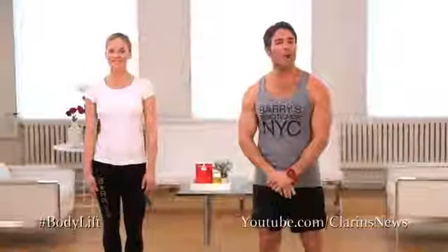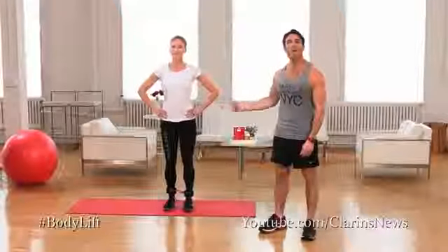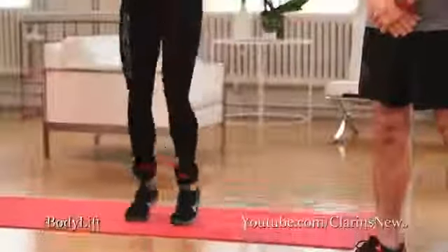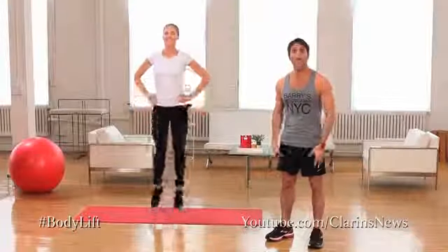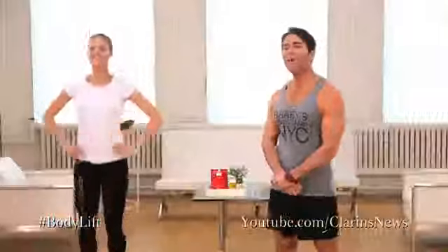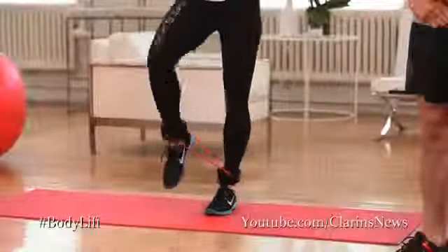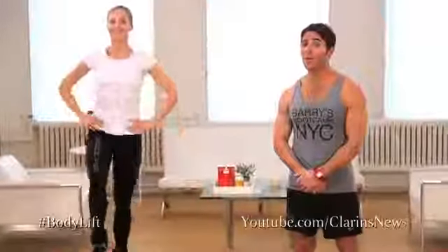We're going to start off with our cardio 30-second interval: compass jumps. Put your feet together and just hop up and down, focusing on those calves. We've already hit a lot of the upper leg muscles, so now we're focusing on the lower. If you want to make it a little bit harder, you can raise your right knee and add some abdominals there, which I like to do.